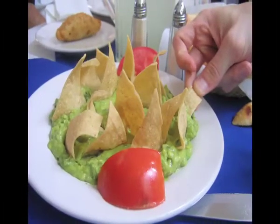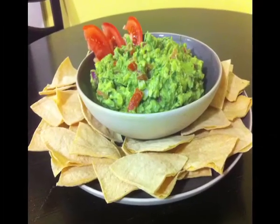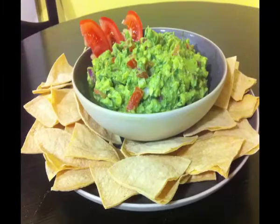Tortillas are often accompanied by the delicious guacamole, which is a traditional Mexican appetizer of mashed ripe avocados, tomatoes, onions, lime juice, salt, and cilantro.